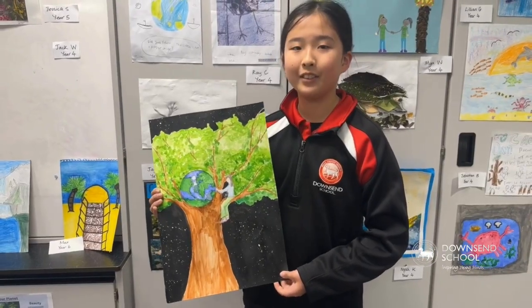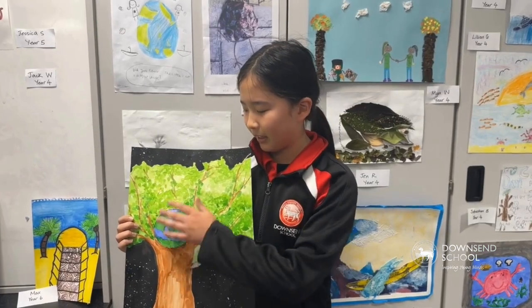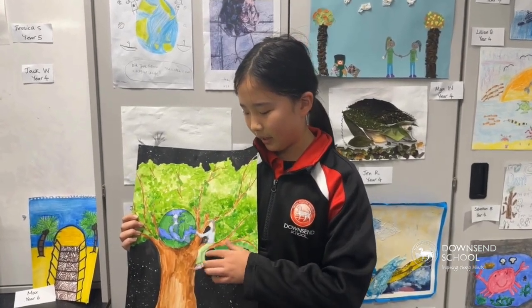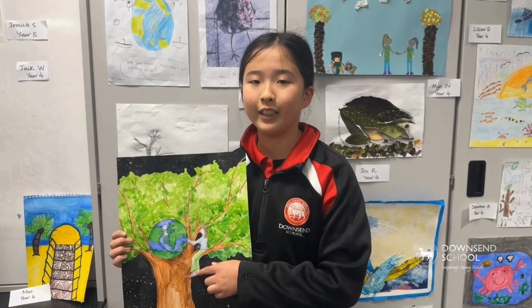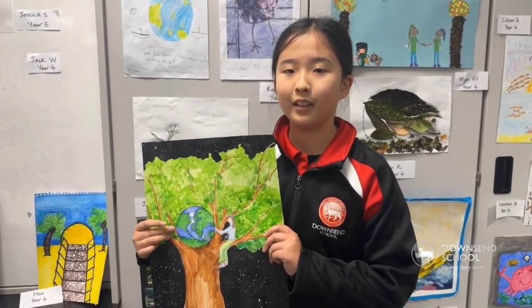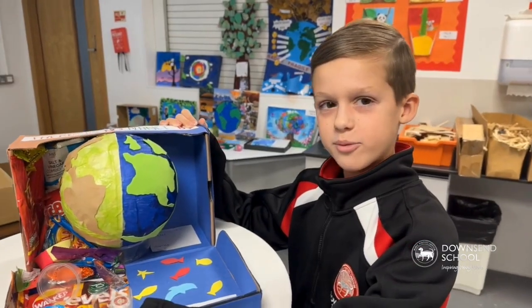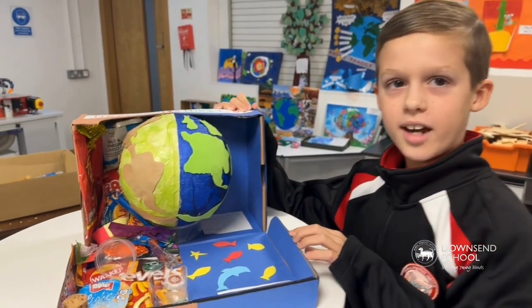I wanted everyone to know how beautiful the world is. I put the earth in the tree and I'm more than hugging the tree so people can know how important the earth actually is. And then that's the bad side of the world, and this is the good side of the world.